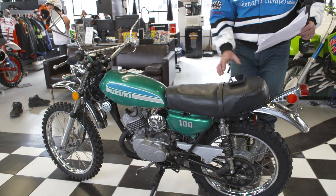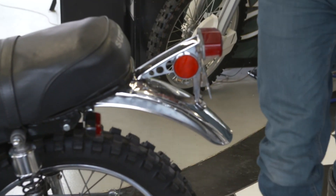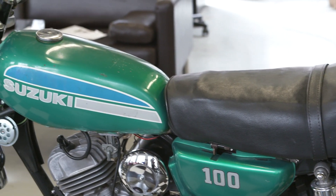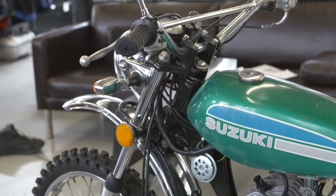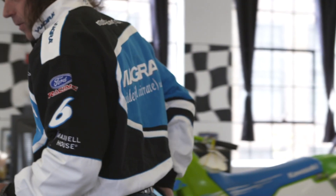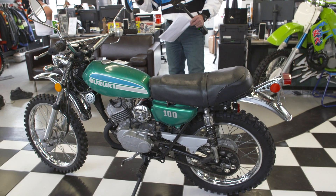The running gear has all been completely gone through. It has the original Suzuki grips. There was a song from Blood Sweat and Tears in the 70s that popped into my head when I was riding this bike — 'You make me so very happy, I'm so glad you came into my life.' I was singing this riding around — that's what it's all about. These things are supposed to be fun, and this is as fun as it gets.